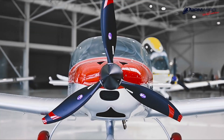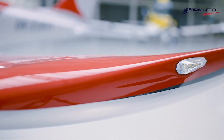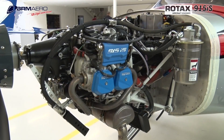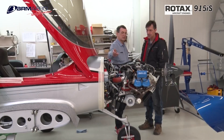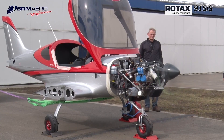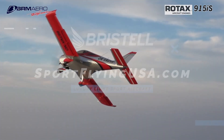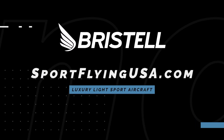If it looks good, it usually flies good. The Bristel series of aircraft is proof of that. Furthering their legacy of safety and efficiency, Bristel is proud to feature the Rotax 915 IS Turbo in the current lineup of aircraft. The 915 IS Turbo powerplant offers more power than ever before in a light sport aircraft. Learn more about Bristel at www.sportflyingusa.com.